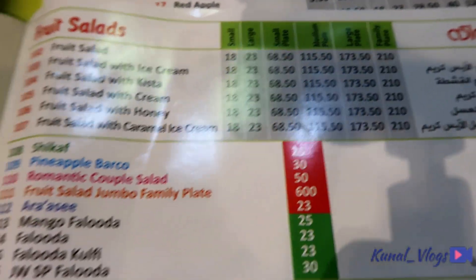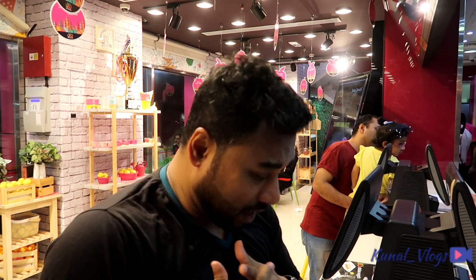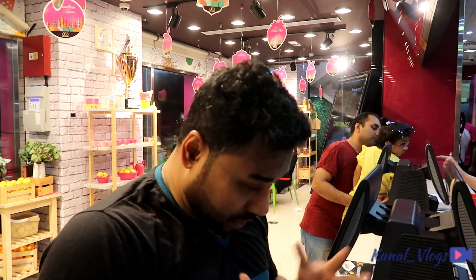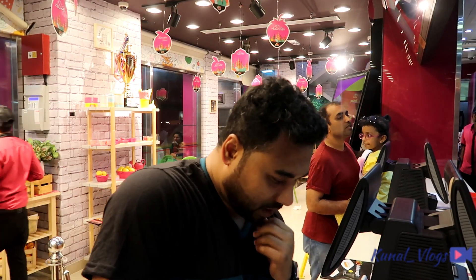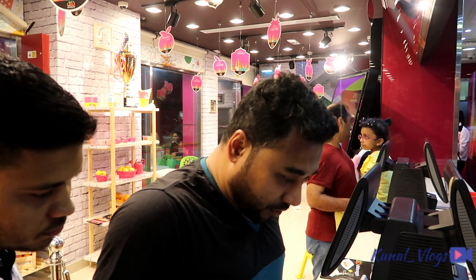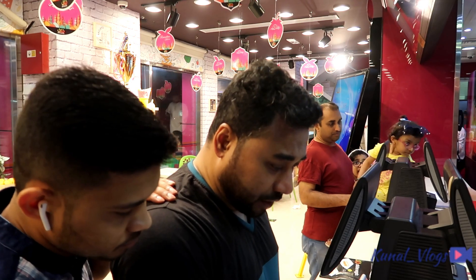So these are the menus. Now I am placing the order. Let me check what we can get. I have been here before, but let's see if they have something new on the menu. So what do you suggest? Mango with avocado. Okay, and give me these two.